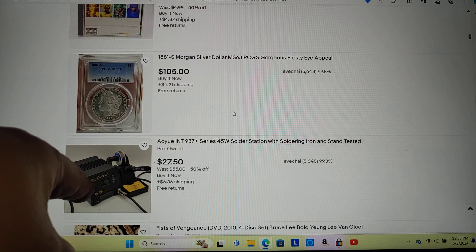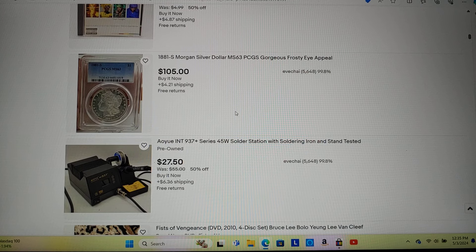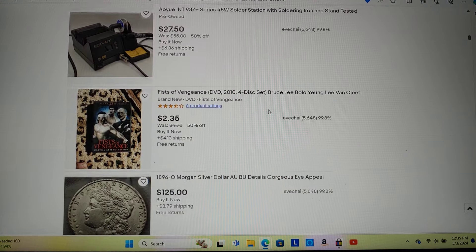There's an old soldering kit I used a few times to fix stuff and never touched again — listed at a quarter of the price, so hopefully someone who needs it can take advantage of that. I also have a graded coin I picked up recently — I like to buy graded coins.